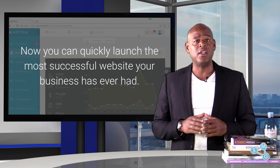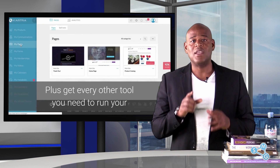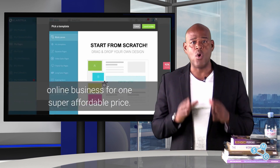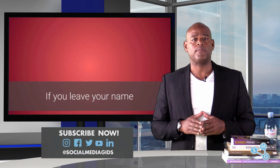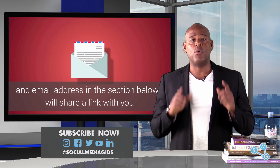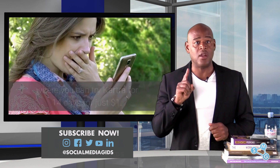Now you can quickly launch the most successful website your business has ever had, plus get every other tool you need to run your online business for one super affordable price. If you leave your name and email address in the section below, I will share a link with you where you can try Kartra for 14 days for just one dollar.